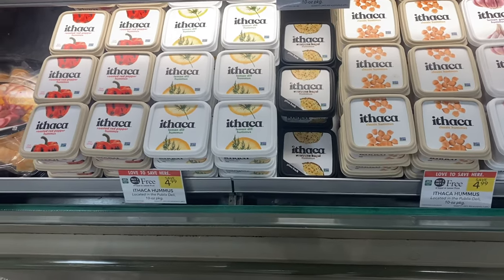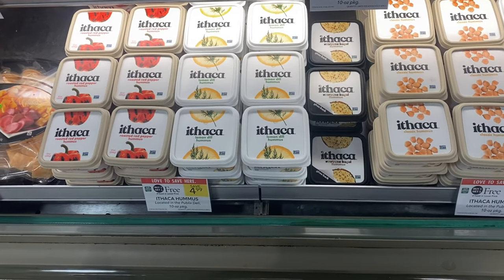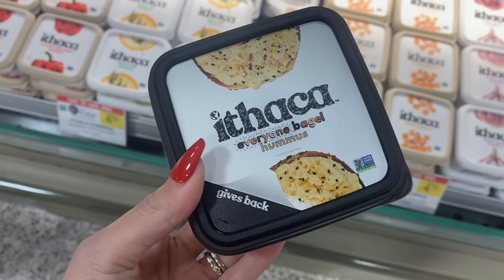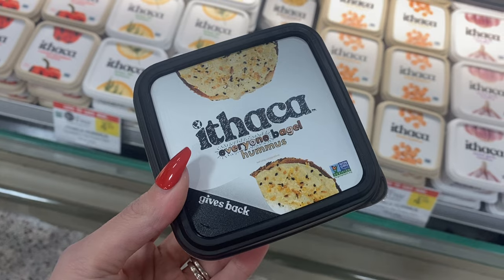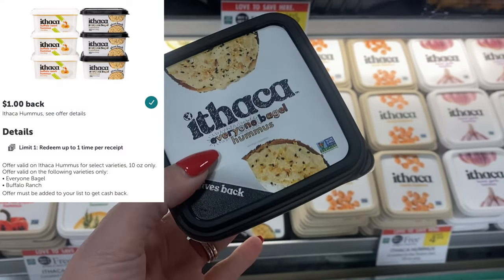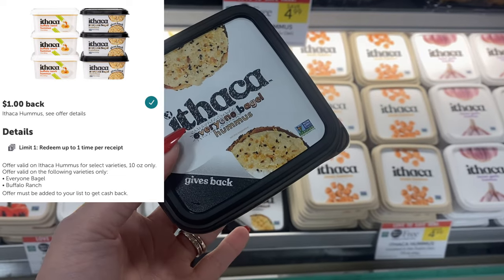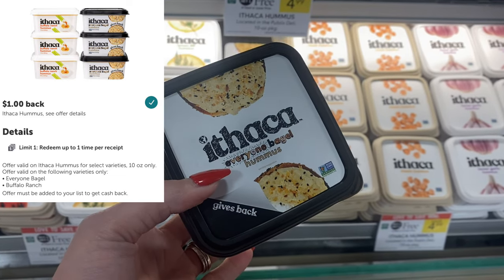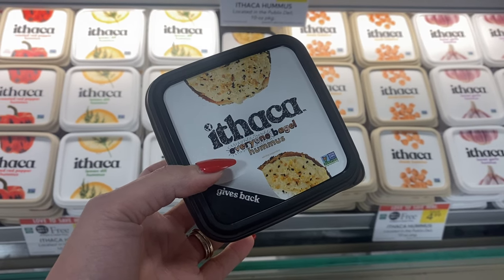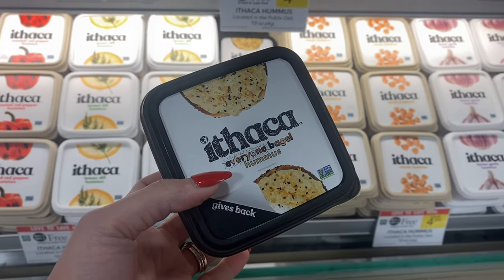We also have a sale on the Ithaca hummus this week. I've never tried this before, but this one — the everything bagel kind — is attaching for an Ibotta rebate for $1 back. If you pick up two of these it'll only give the rebate once, so it would be $3.99 for two. Or if your store does half BOGO you could grab one for $2.49, get the dollar back, making it $1.49.